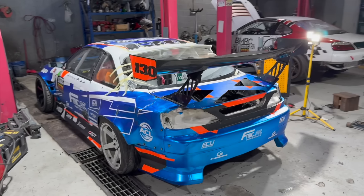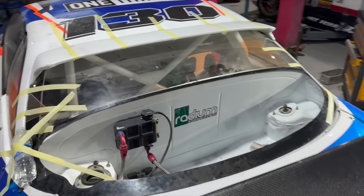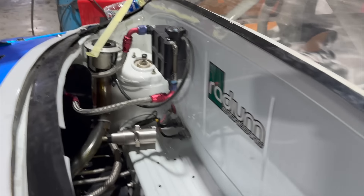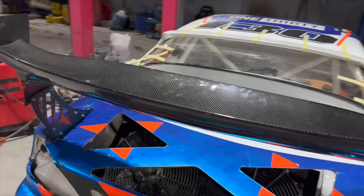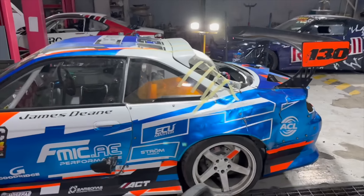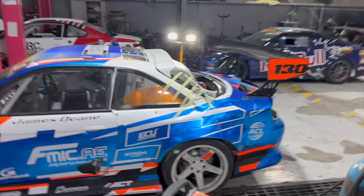Huge thanks to the guys at 300 Performance for their work on the car. Here she is, as good as we can get her. With a quick shot of paint in there too, she's not a hundred percent but she's 90. Got a couple of taillights now — definitely looking a lot better than the way she came off the track.